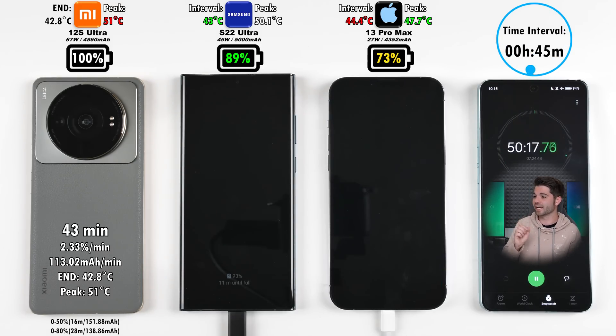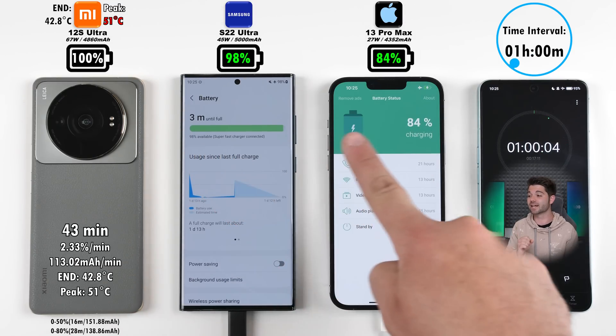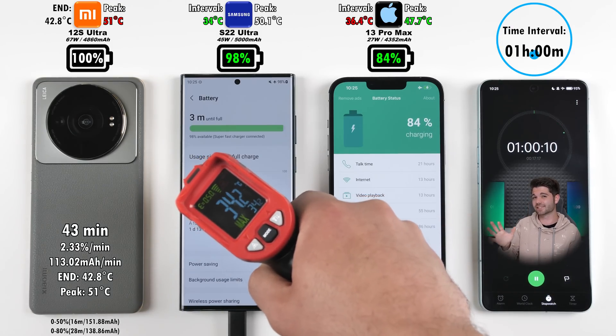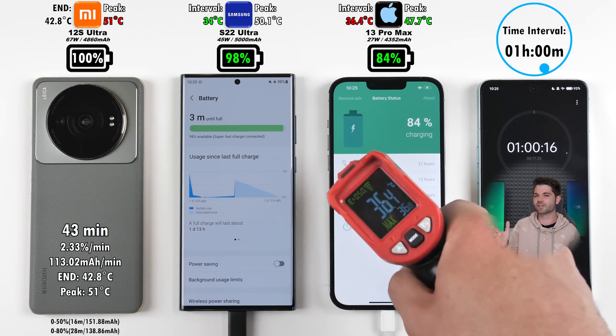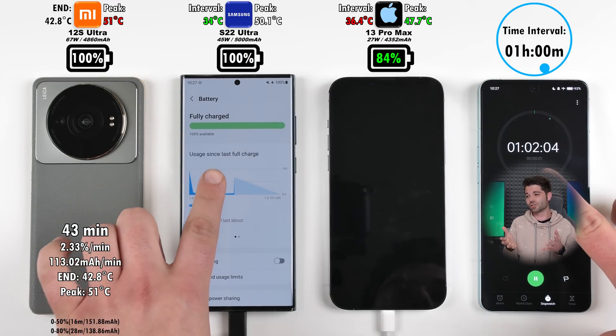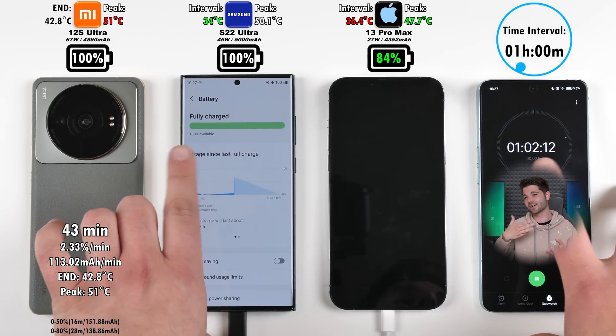After 45 minutes, we have 89% on the Samsung and 73% on the iPhone. The iPhone was actually hotter than the Samsung in that last interval. Reaching the one-hour mark, the Samsung can't quite make it, sitting at 98%. In my previous Samsung Galaxy S22 Ultra charging test it did it in around 57 minutes, but this time the Samsung just hit 100% in an hour and two minutes — five minutes longer.